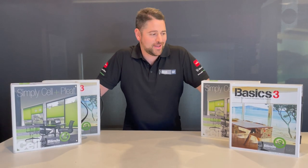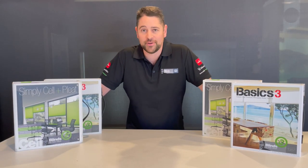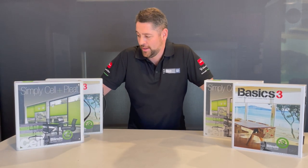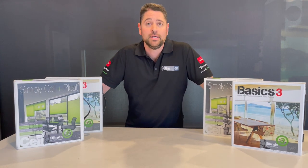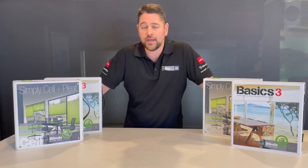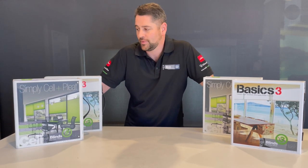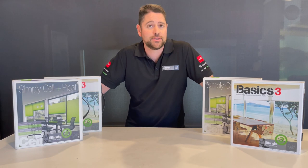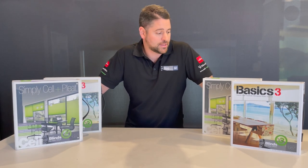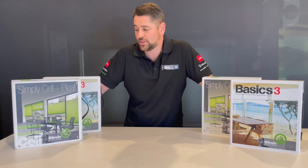Hi everyone. This is a bit unusual for me to do a presentation on products, but we're pretty excited with some of our new stuff that we've got to release at the moment. Just hitting the market is our brand new Basics Version 3 and also the brand new honeycomb range to be introduced into the Simply Sell and Pleat collection. It's probably the most comprehensive range of honeycomb fabrics available in the Australian market, with a wide range of colours and textures. I'm going to give you a little bit of a sneak peek.